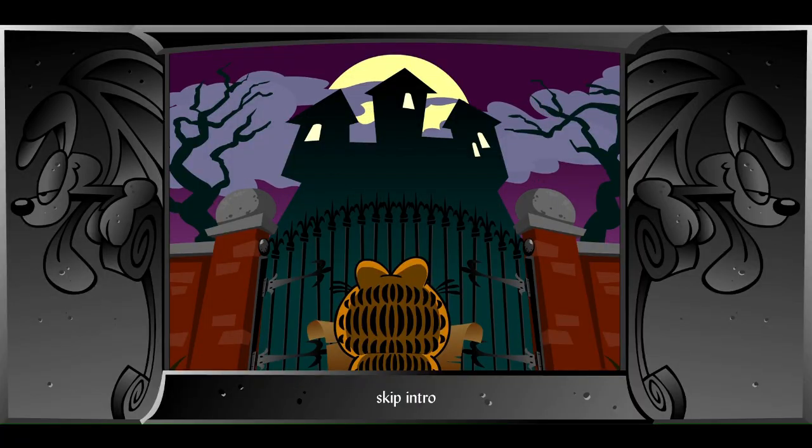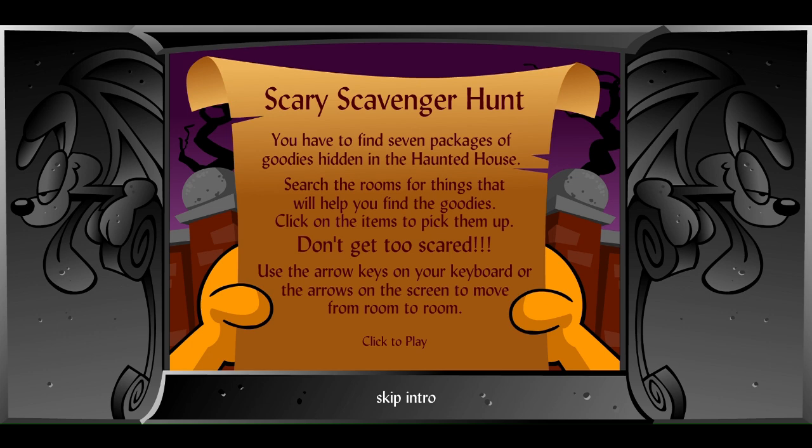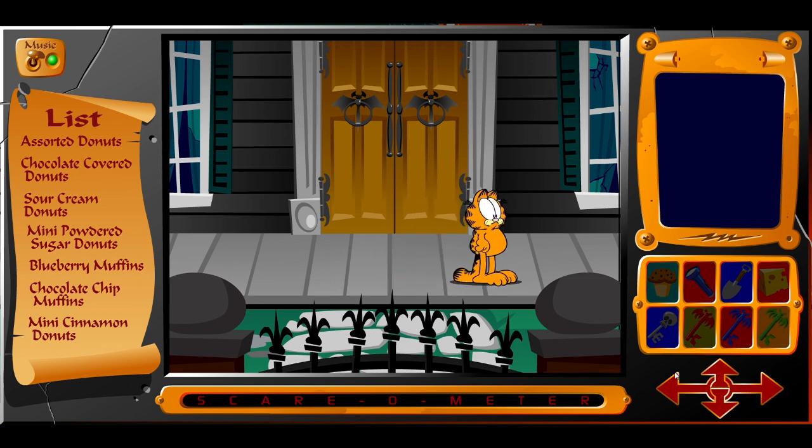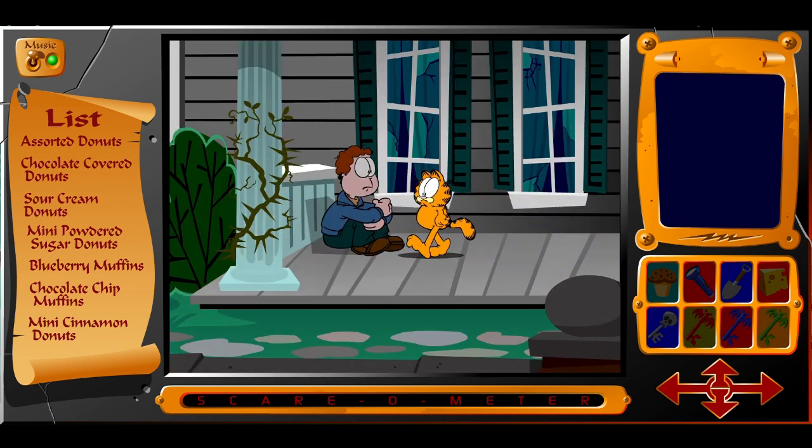I'm not even sure why this haunted house has a ton of donuts lying around, or why they felt the need to include that fact in the directions, but the story doesn't matter. We're here to have a scavenger hunt for unhealthy delectables. Once you start, you can either use the on-screen arrow keys or the keyboard to move. You still have to click on things with the mouse, so choose your method with this in mind. If you walk to the left, you see John, who gives you random pieces of advice — Lyman loves muffins, stop giving cheese to mice, etc. Hard to believe anyone ever struggled with this game when it just outright tells you how to solve its puzzles.